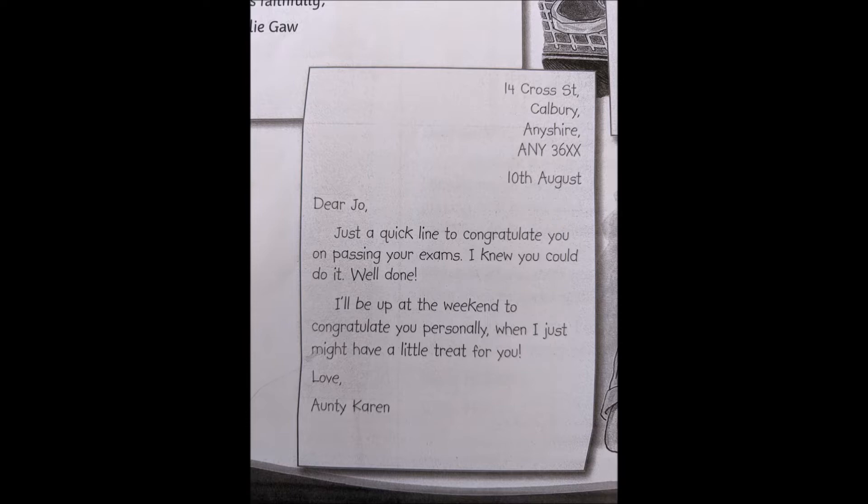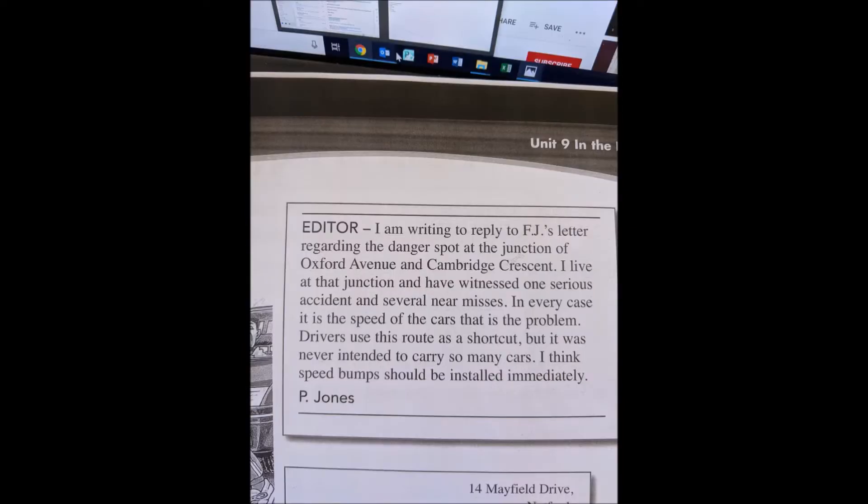Dear Joe, just a quick line to congratulate you on passing your exams. I knew you could do it — well done! I'll be up at the weekend to congratulate you personally, and I just might have a little treat for you. Love, Auntie Karen. Editor, I'm writing in reply to F. J.'s letter regarding the danger spot at the junction of Oxford Avenue and Cambridge Crescent.